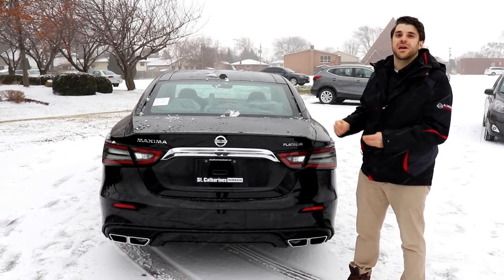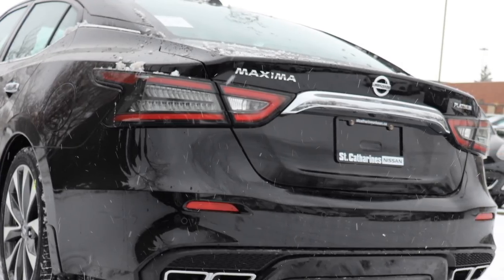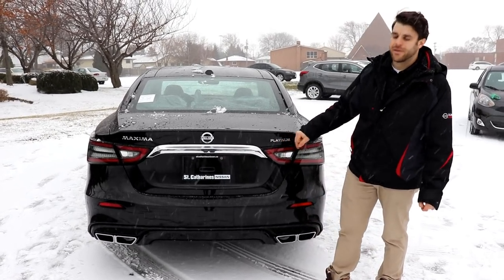On the rear, there are very similar changes to the front of the Maxima. There are nice blacked-out LED taillights, and there's a lot of chrome on the trunk as well, with the Maxima and Platinum badging.